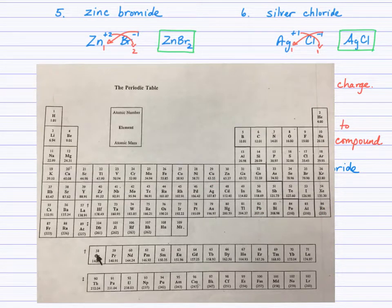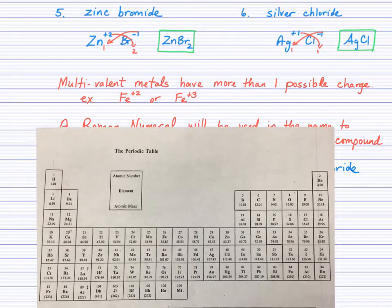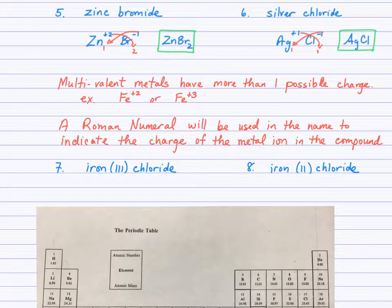What happens if the metal in the ionic compound comes from the transition metals section and it's not zinc or silver? Fortunately, there's a system in place to communicate which charge to use for the cross-down method. Multivalent metals have more than one possible charge — for example, iron could be positive 2 or positive 3. A Roman numeral in the actual name of the compound will indicate the charge of the metal ion. The Roman numerals you'll use most commonly are I, II, III, and IV.